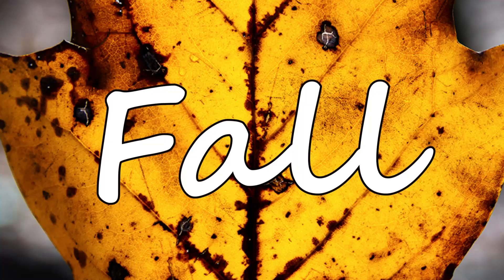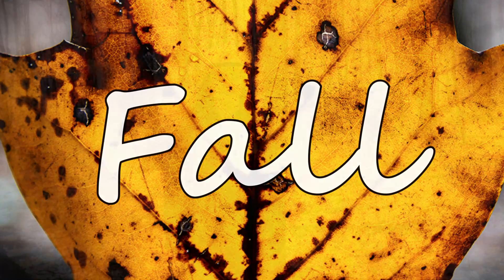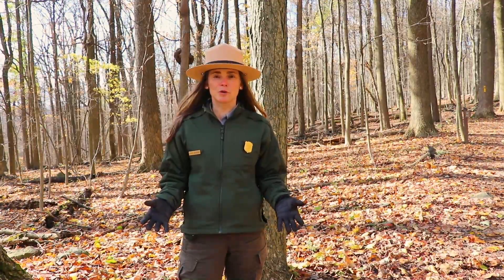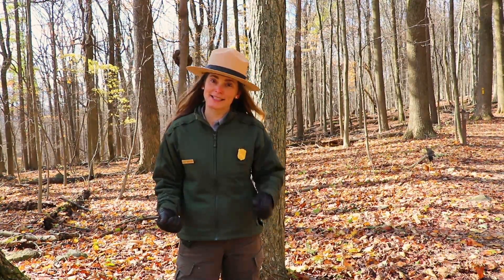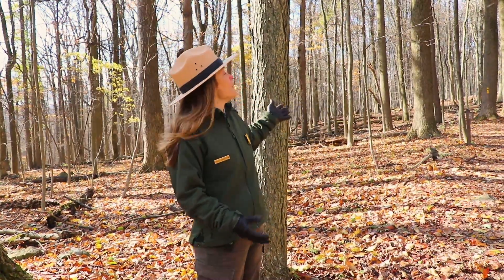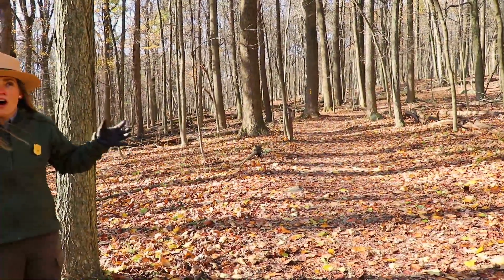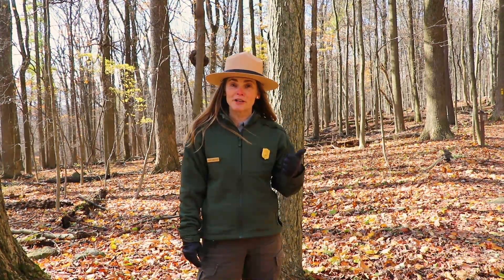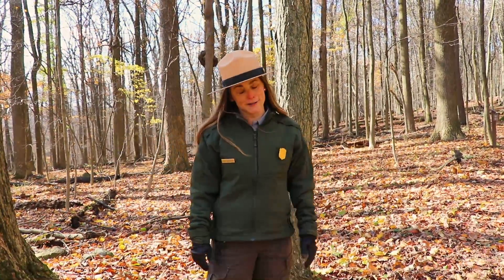Hi, welcome to Catoctin Mountain Park! I'm Ranger Carrie, and I'm out here in the woods exploring and looking for signs of fall. Fall and autumn are really the same thing — one of the four seasons we have here. We have winter, spring, summer, and fall. When I think about fall, I think about leaves falling off the trees, wind coming up, and crunching leaves on the trail.